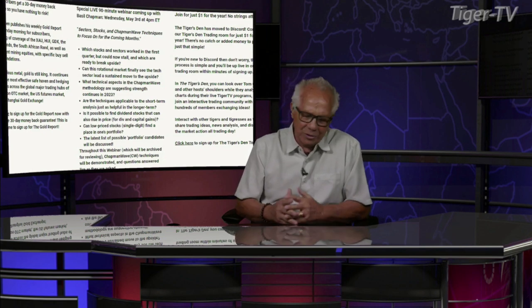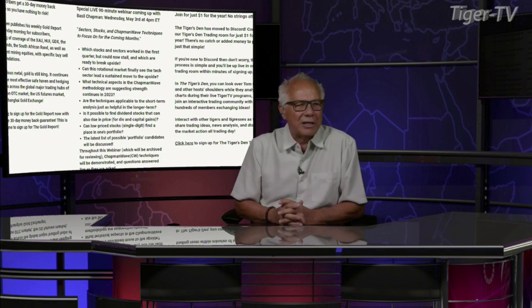Bottom line, if the newsletter doesn't work for you, on the 29th day you can cancel the newsletter, and you're still going to get a great education. Basil Chapman, what's going on?